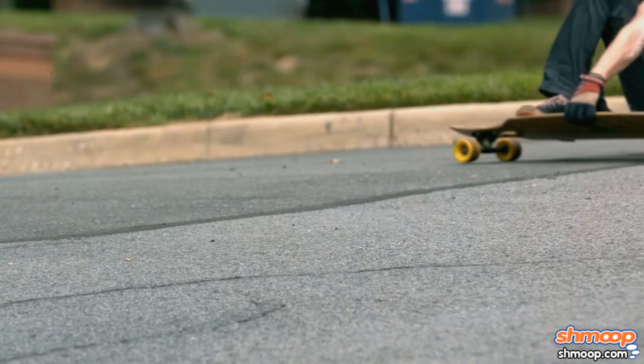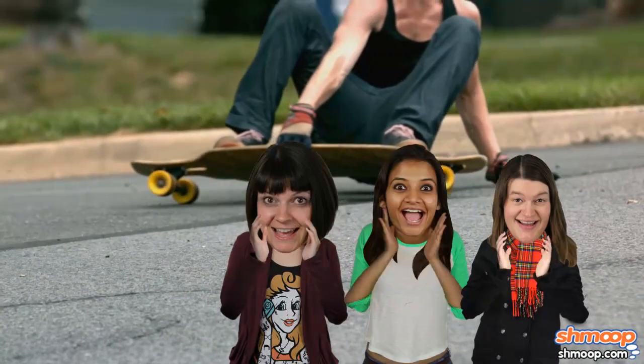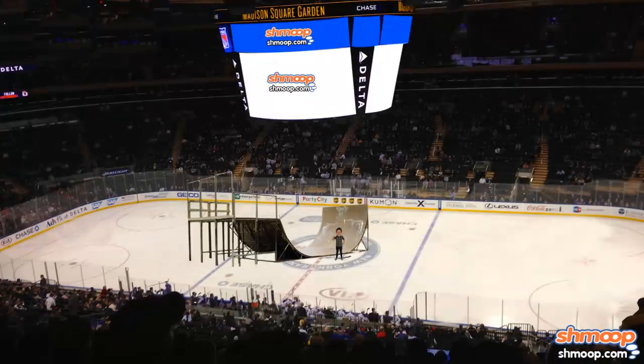First of all, we'd like to know where this skateboard park is that gets that kind of an audience. Unless it's smack dab in the middle of Madison Square Garden, we're a little confused. But okay, suspension of disbelief.